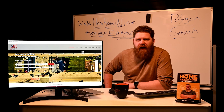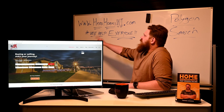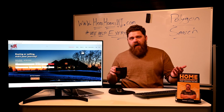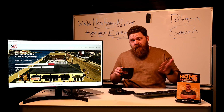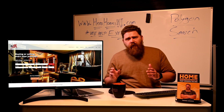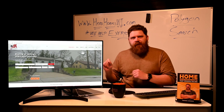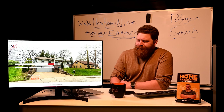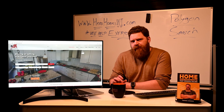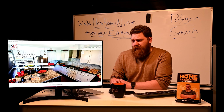Hey everybody, it's your favorite realtor Patrick Johnson in Wisconsin. I'm coming at you live from our website www.herohomeswi.com. Good morning, good afternoon, good night — whatever time this video happens to reach you. For me it's the morning, so I'm gonna enjoy a little bit of coffee and that's gonna power me through this video to get you up to date on what exactly a specific search tool is on our new website.